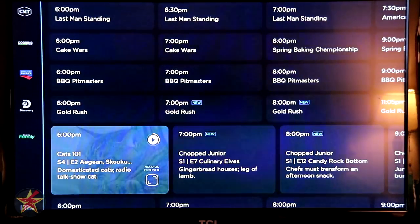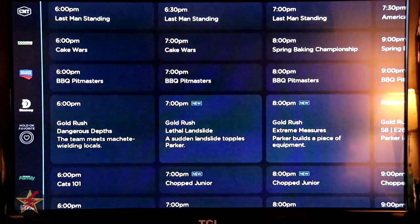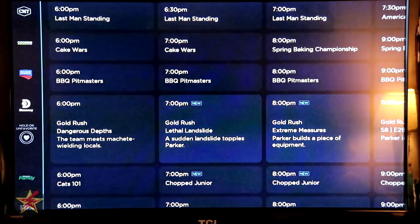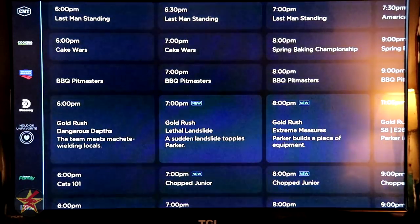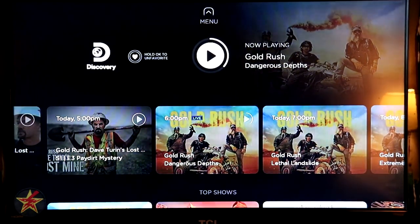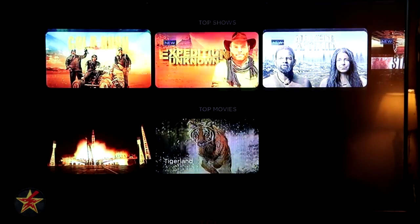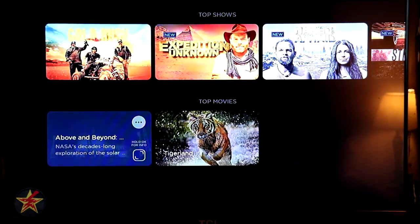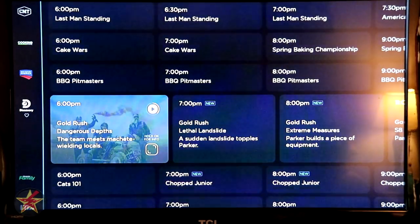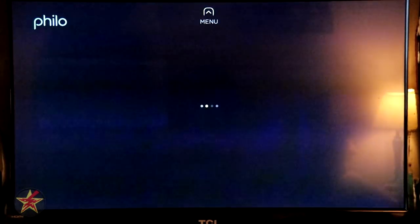We're going to go back to the channel guide and look at the left-hand menu. If you don't happen to have one of these channels favorited, you come over to the side menu, long press and hold, and that will add that channel to your favorites. If you click OK quickly on the left-hand side, it will bring you to that particular channel's overall offerings. Currently on Discovery it is playing Gold Rush, and selecting down will show a bunch of Gold Rush episodes. Coming down one more time shows top shows from this channel and top movies if the channel supports them. Pressing back on the Roku remote brings us back to the channel guide. Like a lot of these services, you cannot scroll to the bottom and be brought back to the top.